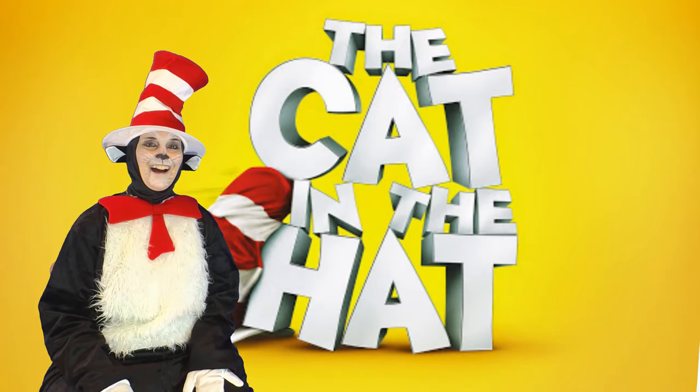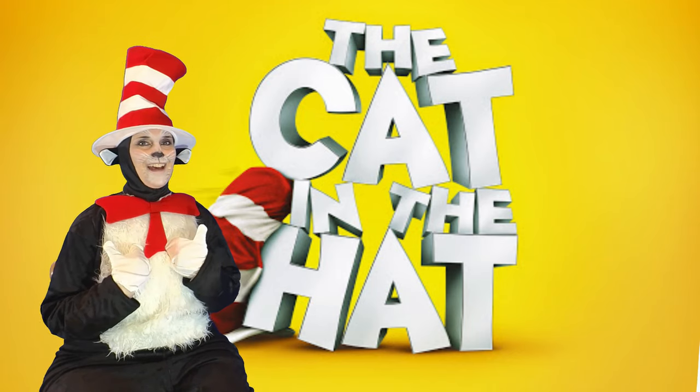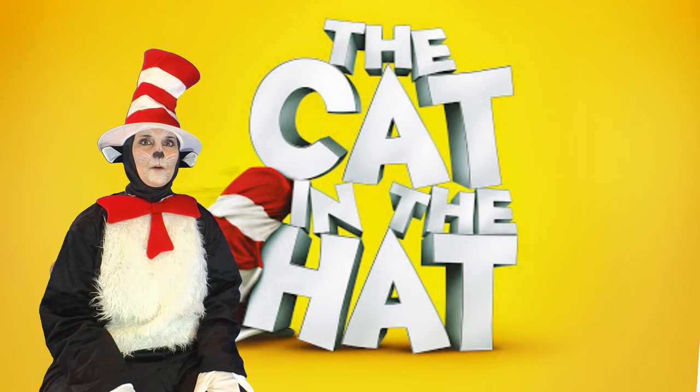Well hello there. I'm so happy to have you here with me. I'm the Cat in the Hat. We're going to read some stories. Let's see what we're going to read today.